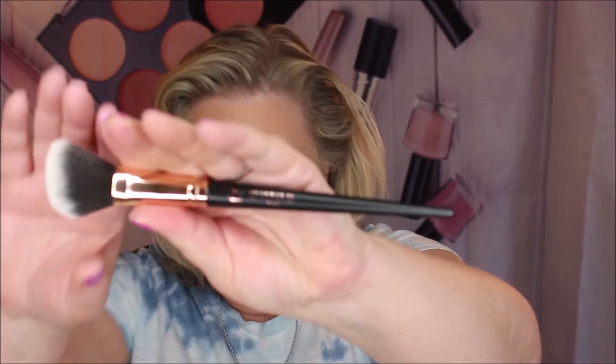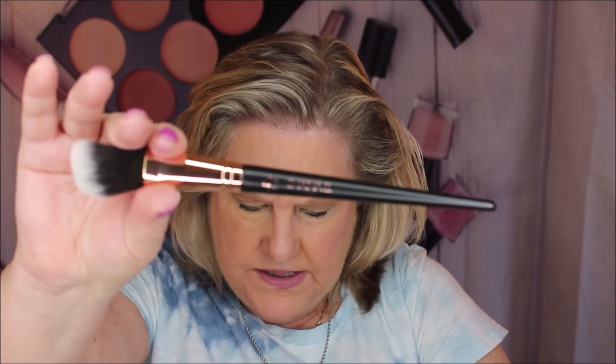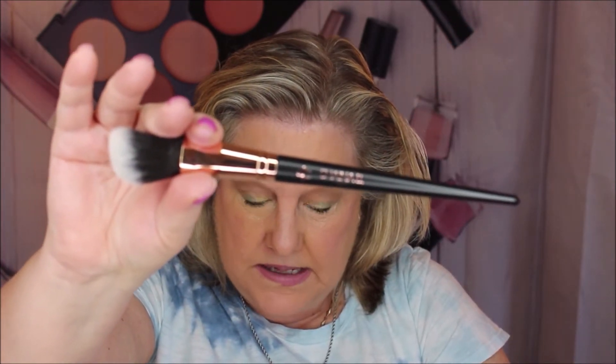Next up we have a brush from Shanna B — the Miami Contour Brush. The full size is $23, so not bad. It's a contour brush — oh, it's nice and soft, has a nice angle, a nice finial, and it's not too heavy, nice and balanced. I like this one. I love getting brushes because I go through them like you would not believe.